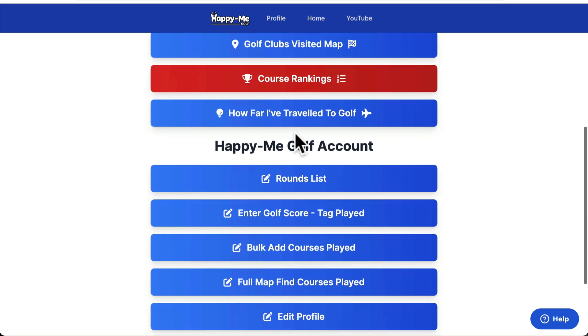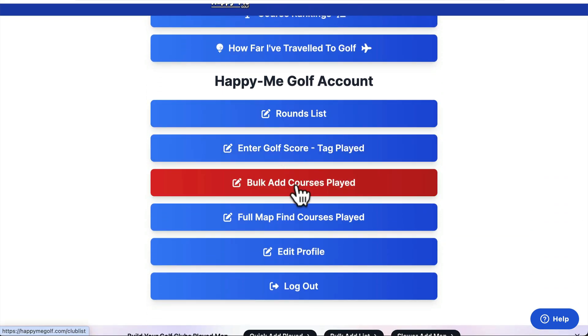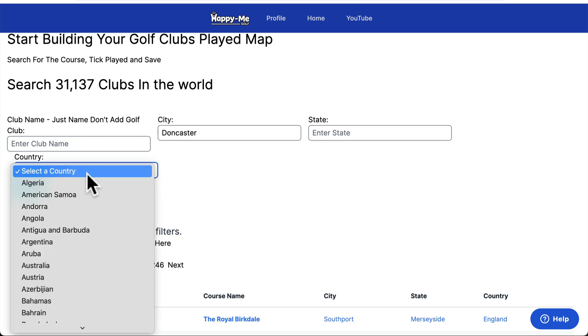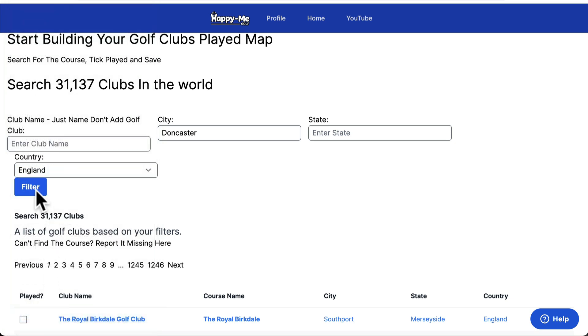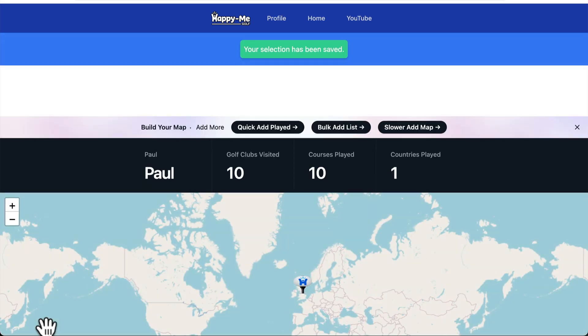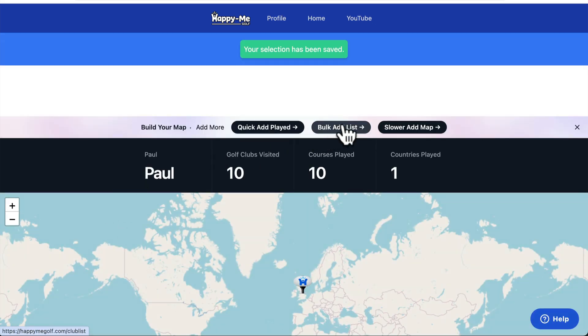So firstly, let's map some courses that we've played. The easiest way is to go to bulk add. I'm in Doncaster, so I'll type in Doncaster. There's a Doncaster in Australia, so I'll also filter to England. Then I can quickly say I've played all these courses in Doncaster except Stulby Park. And save.